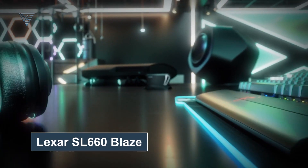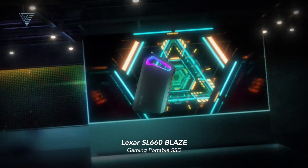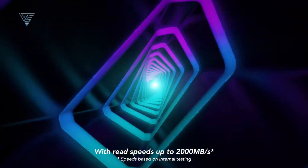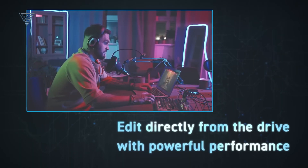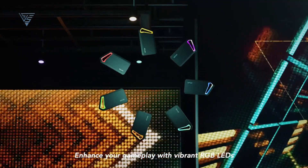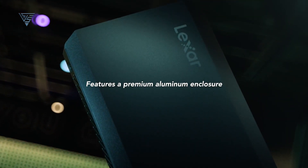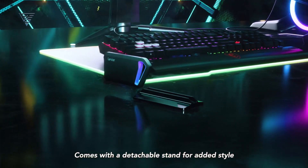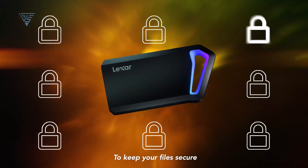The Lexar SL660 Blaze Game Portable SSD is a stylish and high-performance storage solution for Mac users, especially gamers and creators. With impressive read and write speeds of up to 2,000 MB per second, this SSD ensures quick file transfers and seamless handling of large files, making it perfect for video editing, game storage, or running demanding applications. What sets the SL660 Blaze apart is its vibrant RGB lighting, adding a sleek and dynamic aesthetic to your setup. Its sturdy aluminum casing is durable and features a sand-blasted finish for added scratch resistance. Pre-formatted with exFAT, it offers plug-and-play compatibility with macOS and other platforms.